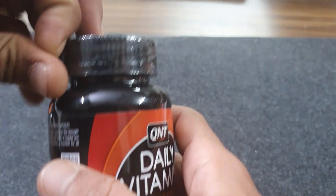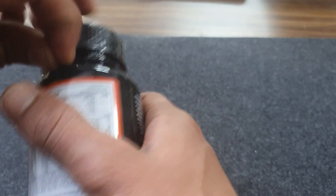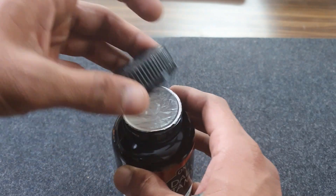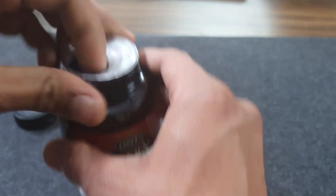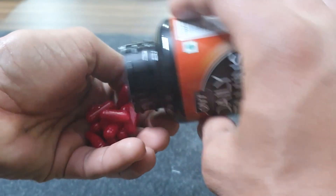Let's remove its outer seal. It has both an inner and outer seal. The inner seal is a plain silver seal with no writing on it. Let's open it and see how its capsules are. The capsules are red in color.